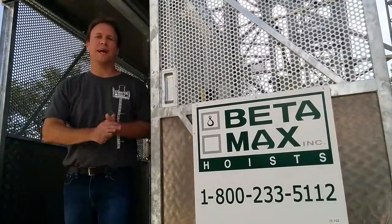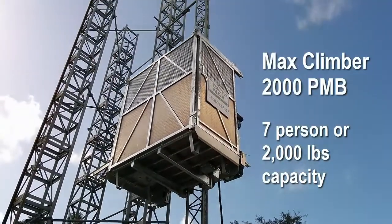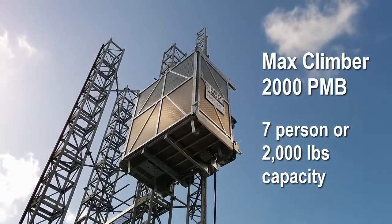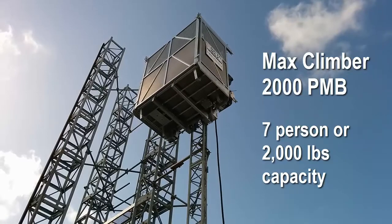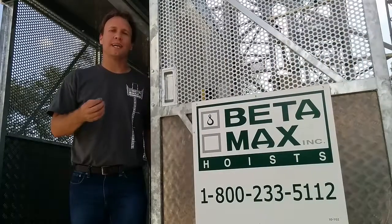Hey, this is Bart Pear here on the Betamax test tower, testing out the 2000 PMB personnel hoist. The reason contractors choose this 7-person, 2,000-pound hoist is because it saves them thousands of dollars in monthly rental and operation costs compared to a 6,000-pound hoist. Most projects don't need to transport 22 people at a time.